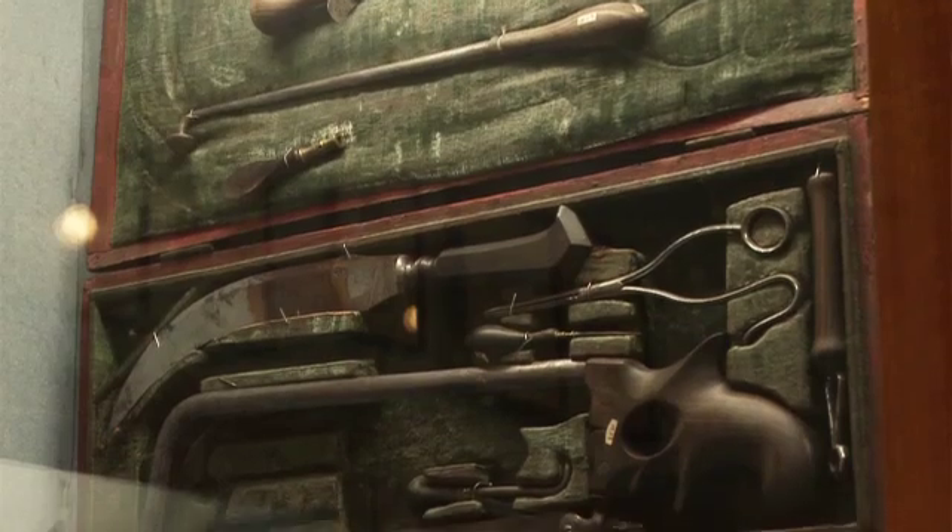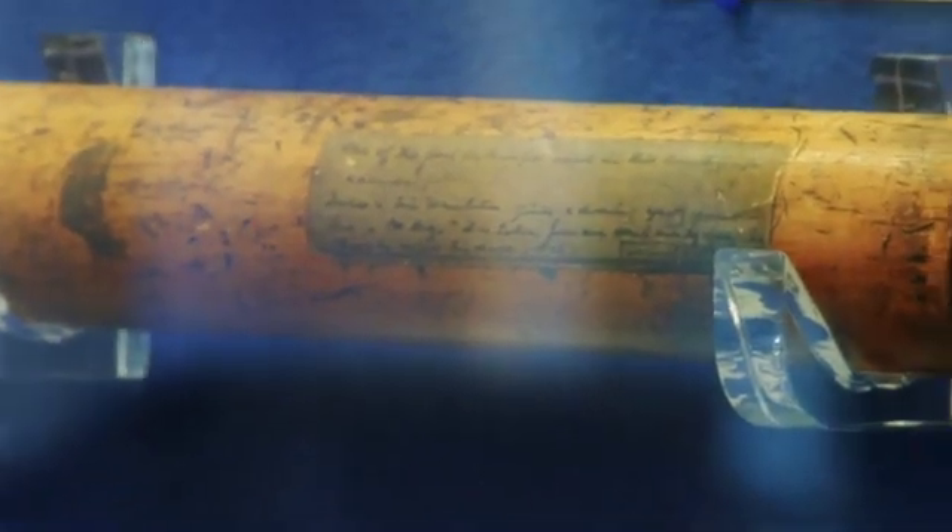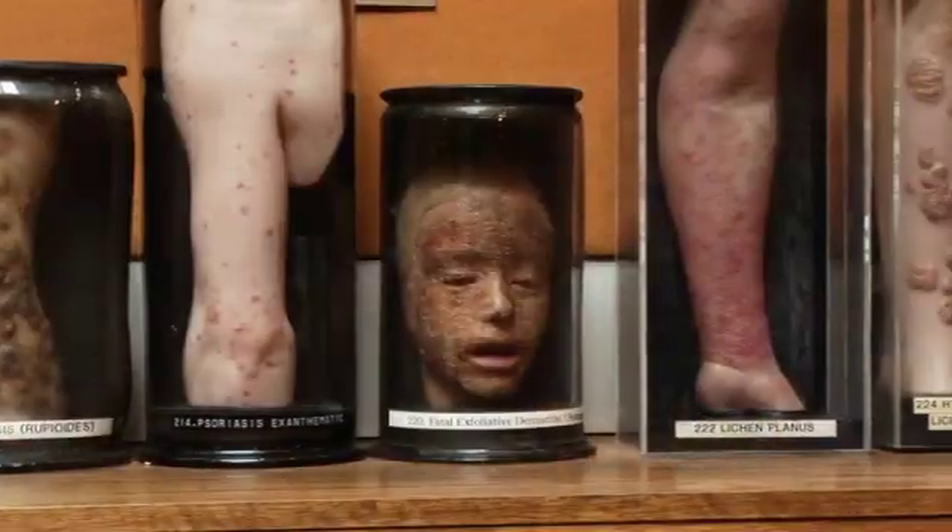We have an interesting surgical instrument collection, but perhaps even more interesting than that, the very first stethoscope brought to the UK by Thomas Hodgkin from Paris in 1821.